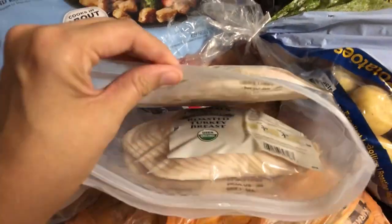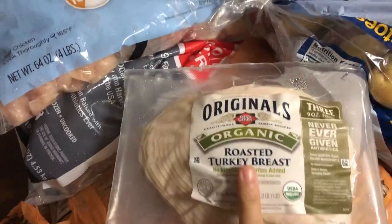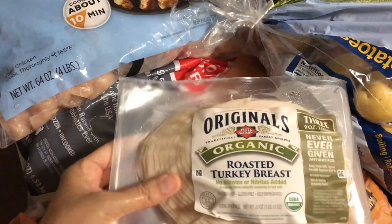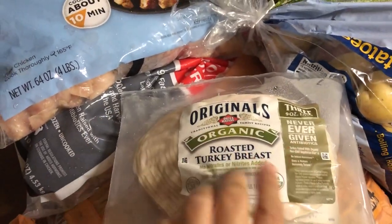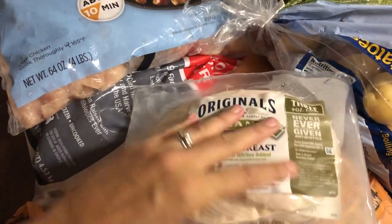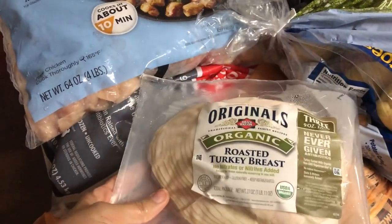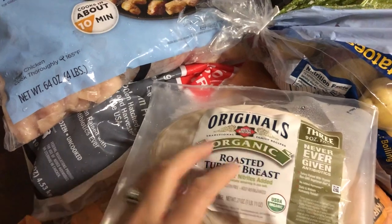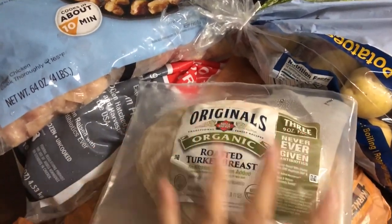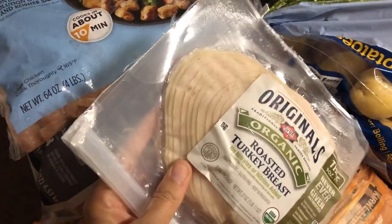I got some deli meat — it was on sale and the cost breakdown ended up being only about five dollars a pound, which is amazing. You can throw these in the freezer because they're individual packs and just pull them out when you need them. I may pick up another pack or two to throw in the freezer because that is an awesome deal on really good quality deli meat.